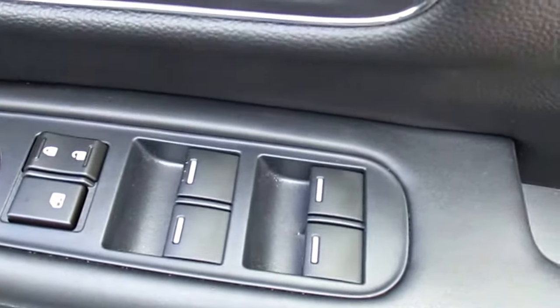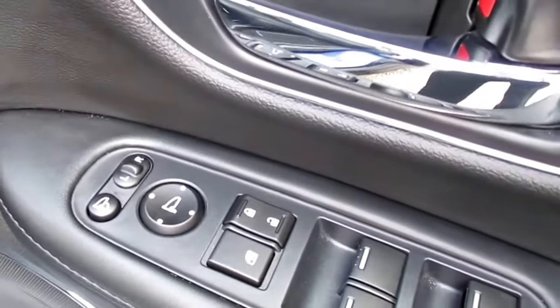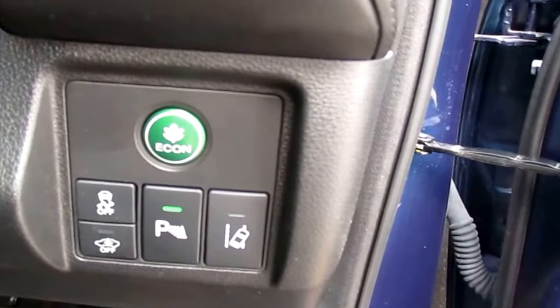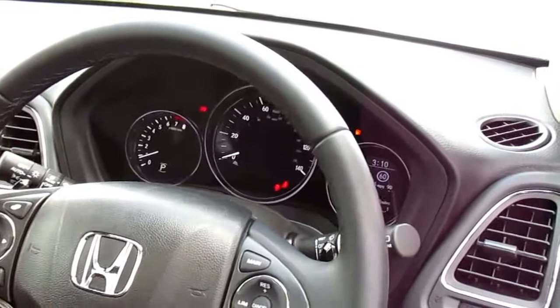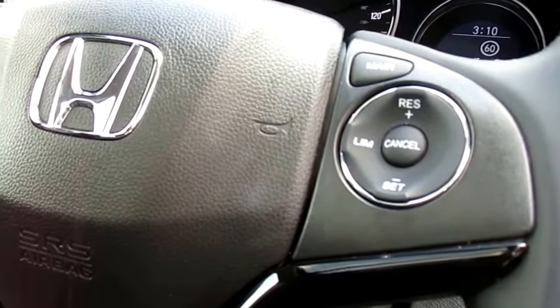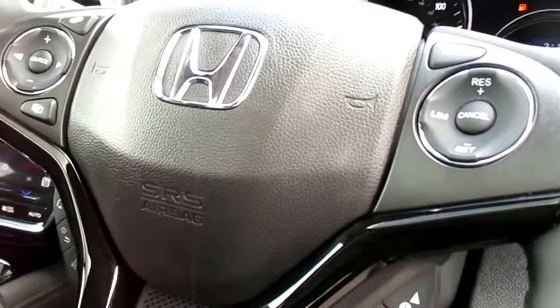You've also got full electric window switches inside as well as mirror fold operation and adjustable mirrors. You've got a lane departure warning system, an economy switch, and the ability to switch the parking sensors off. You've got automatic lights, automatic wipers, cruise control, a speed limiter, and an intelligent speed limiter that runs off a traffic sign camera mounted in the car that looks at traffic speed signs as you drive along.